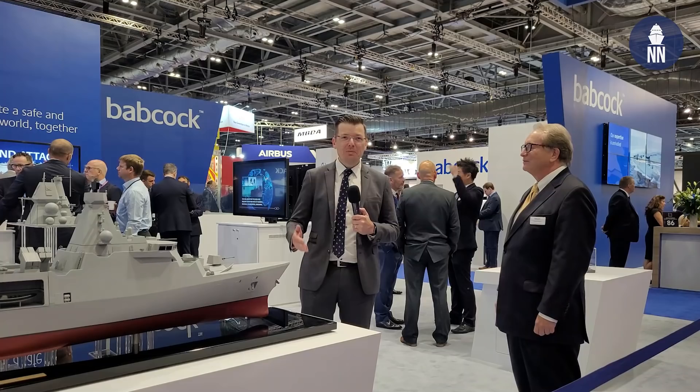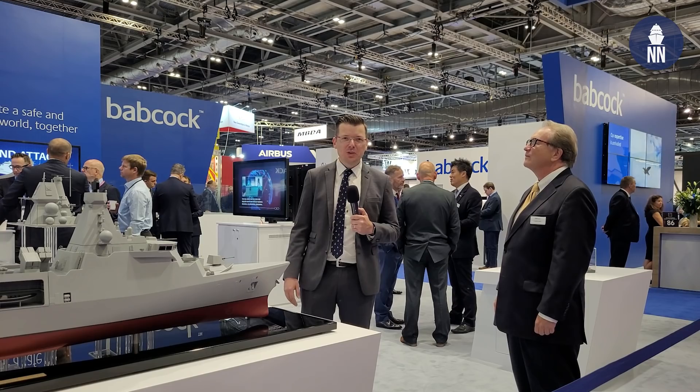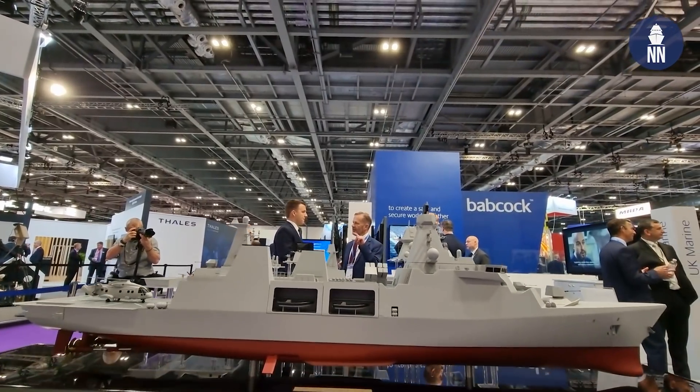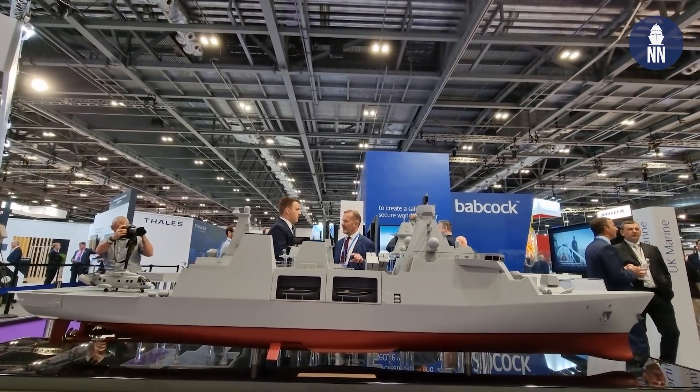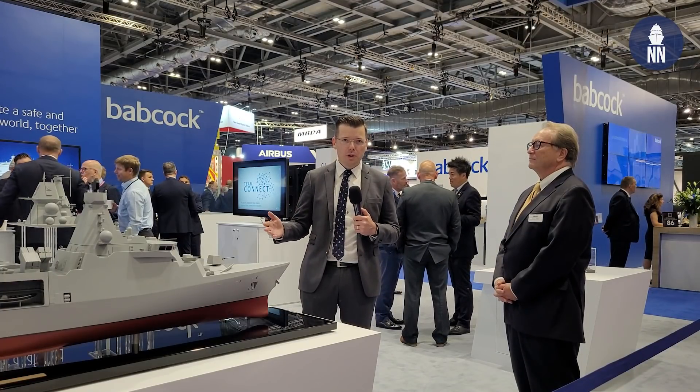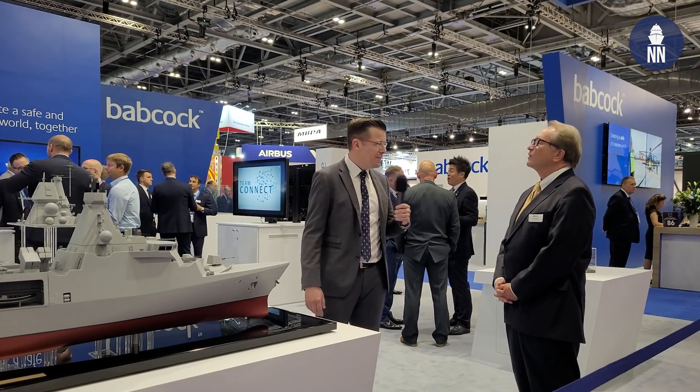Hi everyone, welcome to the Babcock stand here at DSEI 2021. We're in front of a nice Type 31 frigate scale model. I am with Jonathan Walton, VP of Business Development for Marine, to learn the latest on the Type 31 program. Jonathan, good morning. Good morning, Xavier. It's awesome to be back at a trade show of this size. DSEI is always great.